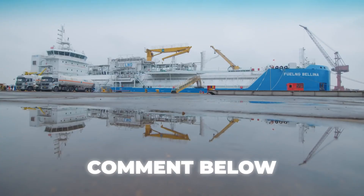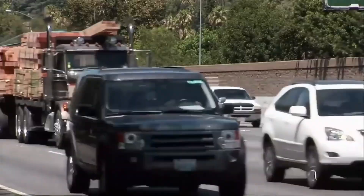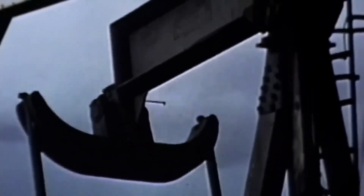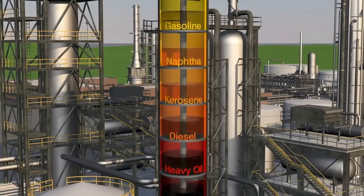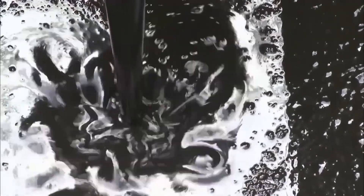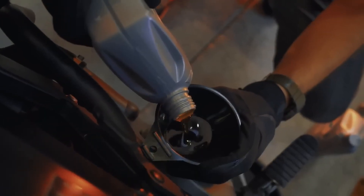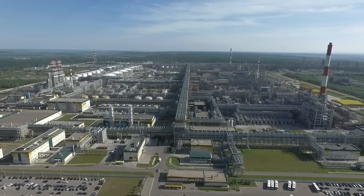At the refinery, crude oil undergoes its first major transformation through distillation. The process heats crude to extreme temperatures, separating it into different components based on boiling points. Lighter fractions like gasoline and kerosene rise to the top, while heavier ones like diesel and fuel oil settle below. Towers, heat exchangers, and condensers work continuously to maximize yield. Precision is critical — even a minor temperature fluctuation can alter the composition of fractions, affecting the quality and quantity of the final fuel products.